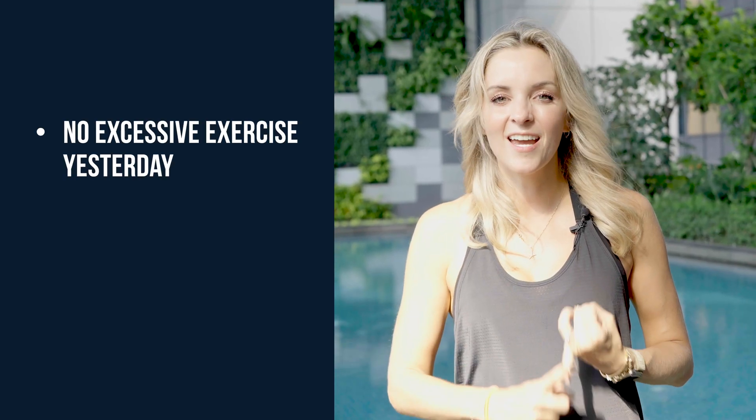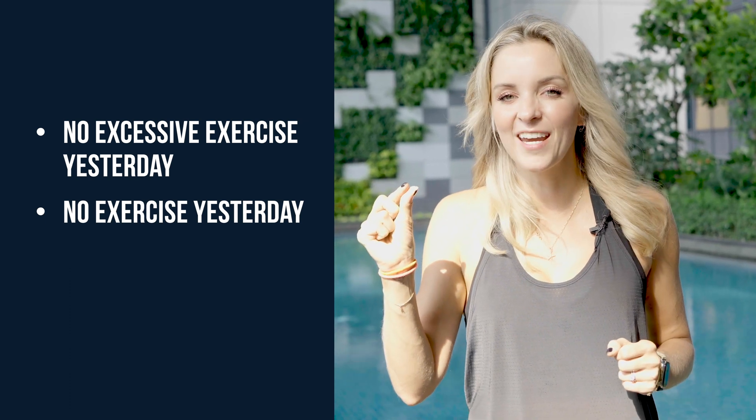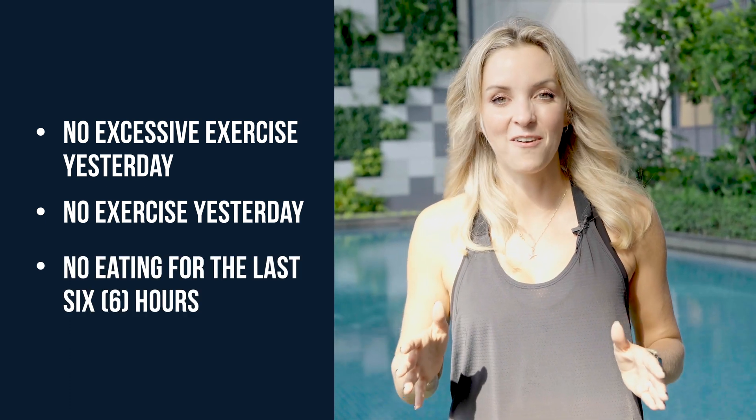How I prepared for today's session: no excessive exercise yesterday, no exercise today, even though I did do a small walk this morning, and then no eating for the last six hours. So I had a massive breakfast — big protein shake, bagel, avocado, eggs — but I haven't eaten since 10 o'clock. I am starving, so pretty excited to get this over and done with so I can eat something.